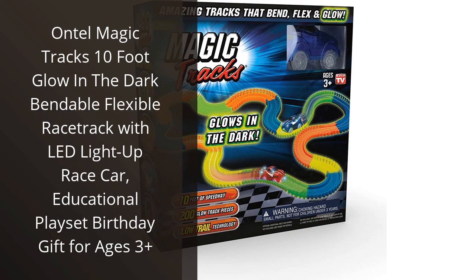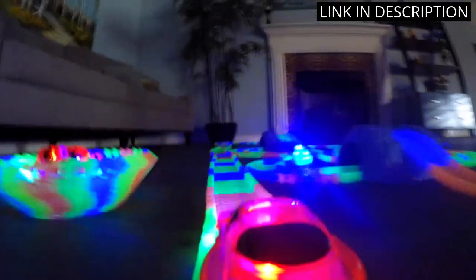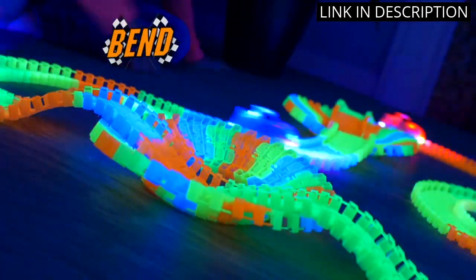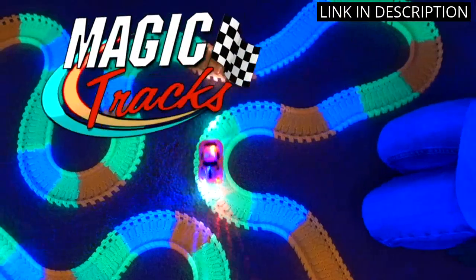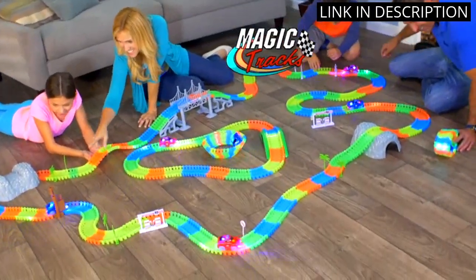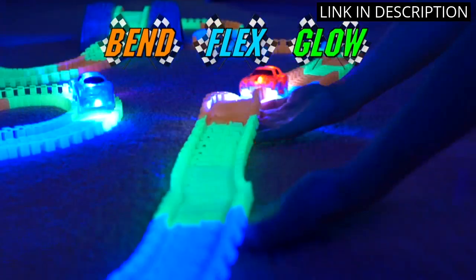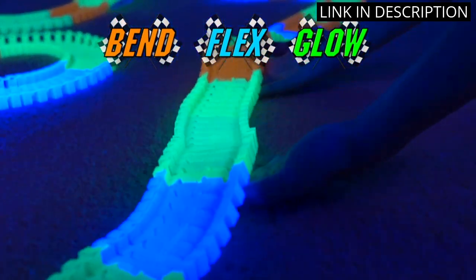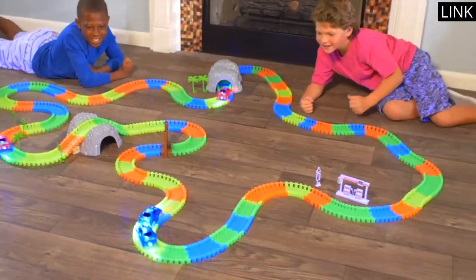I recently bought the Ontel Magic Tracks for my 3-year-old son and he absolutely loves it. The 10-foot glow-in-the-dark racetrack is so much fun and the LED light-up race car is a great added bonus. The track is bendable and flexible, so it can be adjusted to fit any space. It's also easy to assemble and take apart. My son loves playing with it and I'm sure it will keep him entertained for hours. I highly recommend this playset as a great birthday gift for any child aged 3 and up.